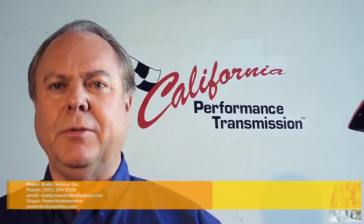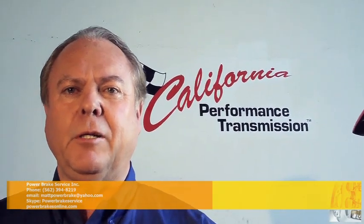Hello, my name is Bob Sweeting. I'm the president of Power Brake Service. We're a specialty brake company that's been around 60 years building high-performance brakes for Rose Parade floats, handicapped vehicles, military vehicles, and of course our favorite, hot rods. We're here at Art Car's California Performance Transmission. Art Car's been a legend in racing transmissions for 50 years.